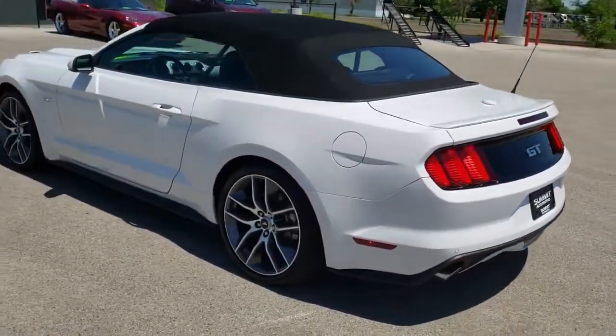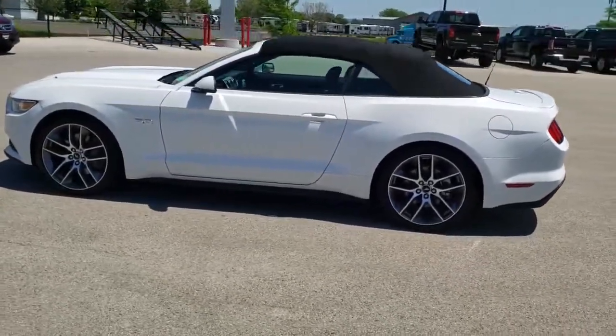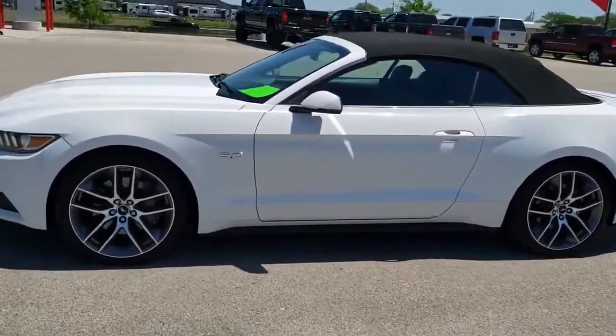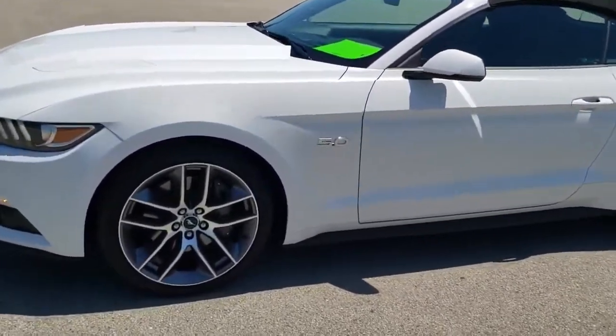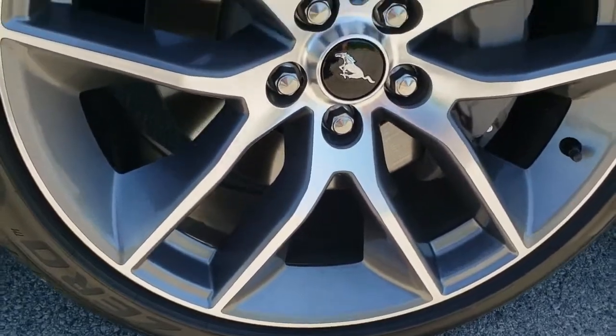Oxford White is the color. We shoot all of our videos in 1080p 60 frames per second, so if you have HD capabilities on your computer, tablet, or smartphone device, turn them on right now because it is definitely your best way to check out the quality and condition of the vehicle before seeing it in person. If you'd like to check out all the photos on this car, in the upper right-hand part of your screen there is a link right to our website.